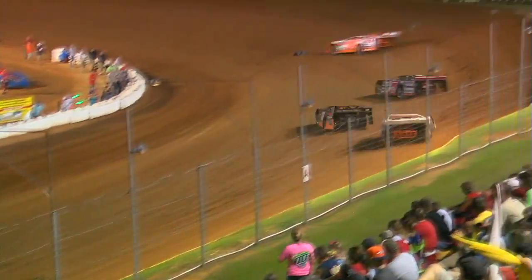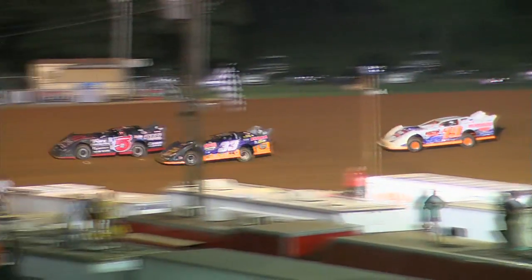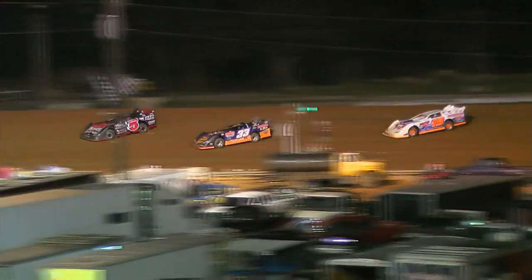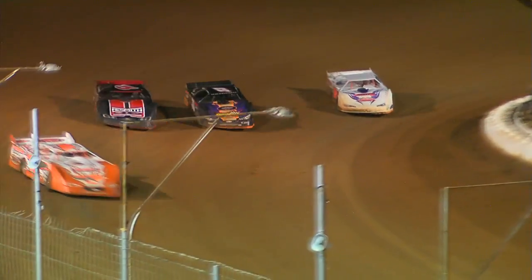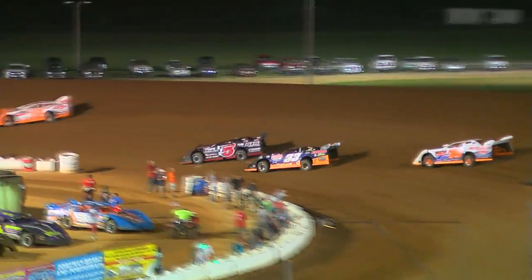Brannan looking to the inside of Johnson as they work into turn number one. Brannan down the back straightaway — it's Boucher opening up about a four car length advantage over Johnson. Here comes Brannan on the bottom, can't make the move. He's got William Thomas right behind him in fourth, Richie Stevens still holding down the fifth spot.